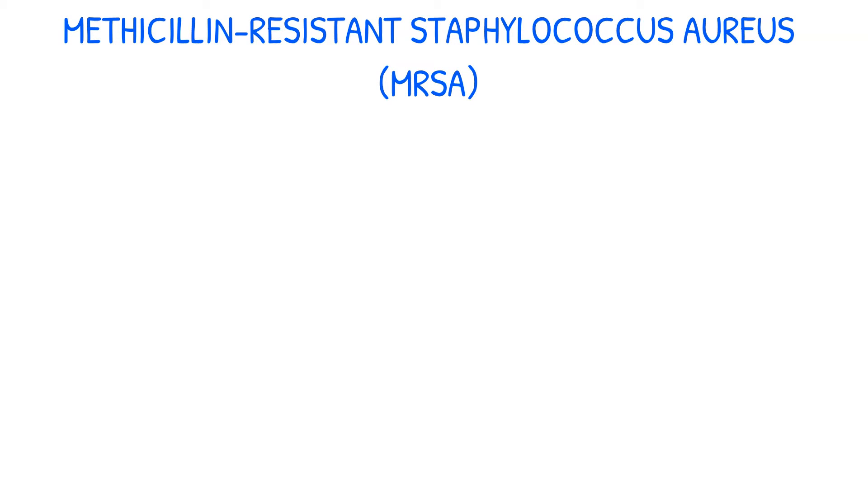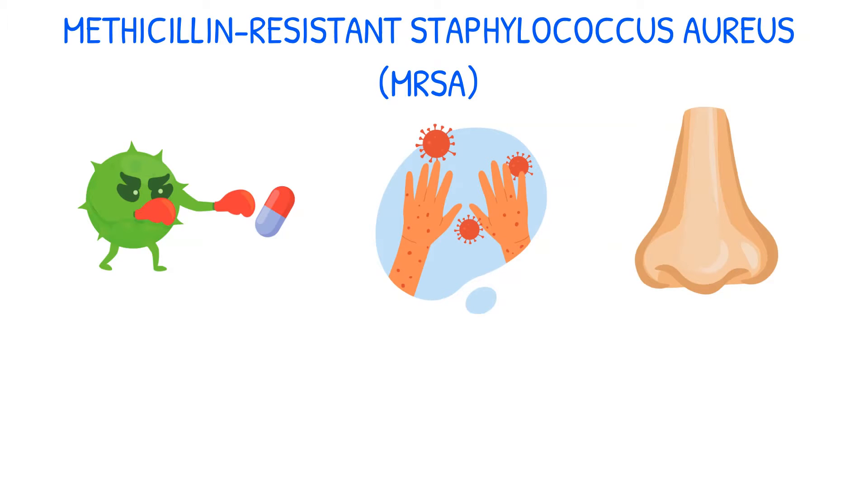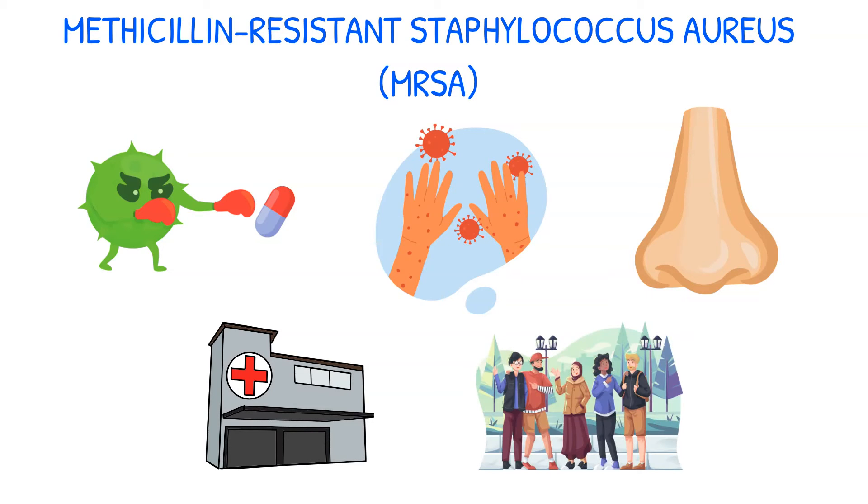MRSA is a strain of the Staphylococcus aureus bacterium that's resistant to methicillin, which belongs to the beta-lactams class of antibiotics, and is often found on the skin or in the nose of healthy people. MRSA can cause infections ranging from mild to severe and can occur in both hospital and community settings.